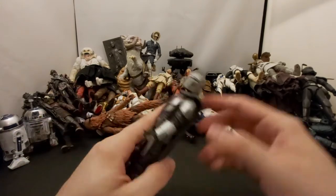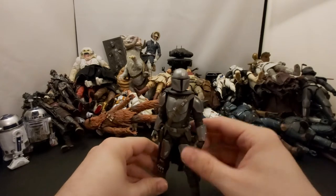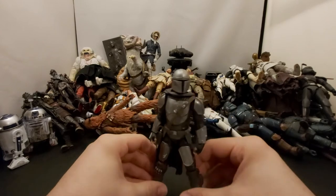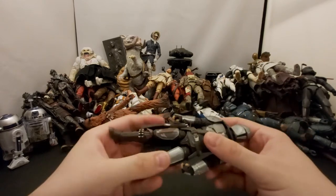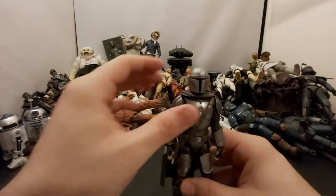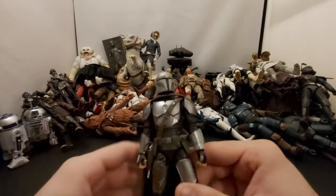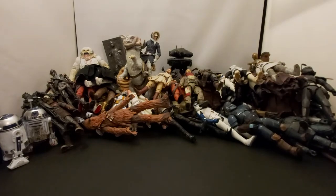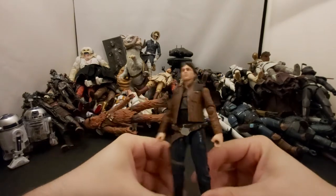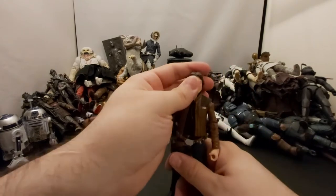Next we've got Mando with his best gear — the one without the removable helmet. Very badass figure. I overpaid for him at the time... actually no, I think I pre-ordered this one at EB Games. The one I showed in part one I paid a little more for. Still hate the rubber cape but awesome figure, awesome show.